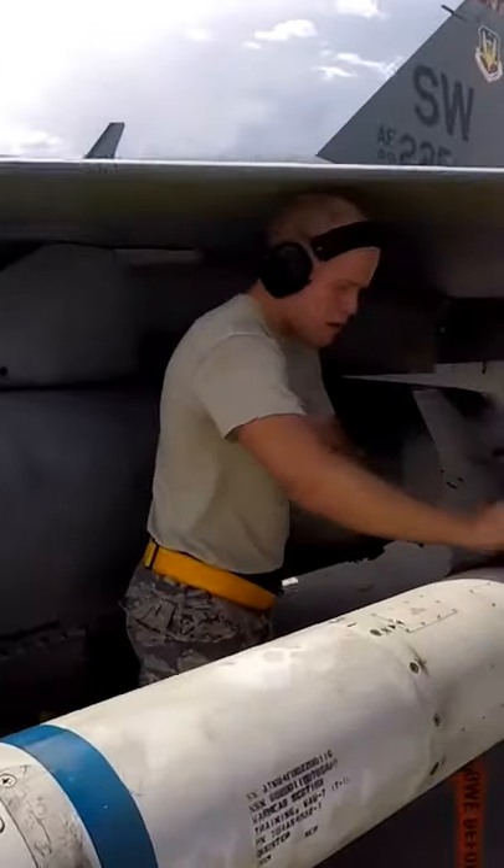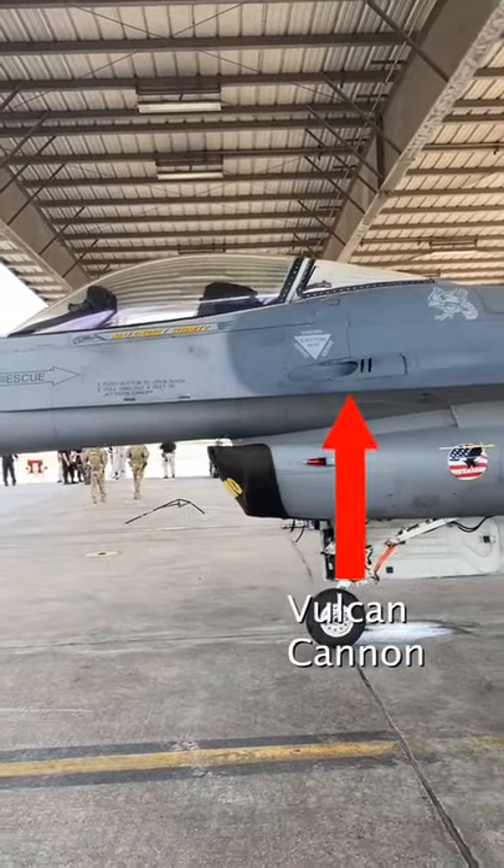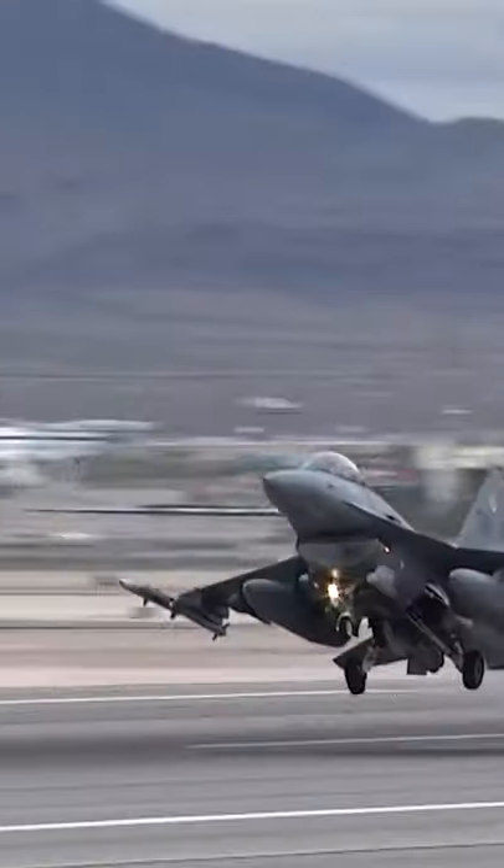A fighter jet typically holds a lot of different weapons, and the F-16 is no different. An internal gun known as the Vulcan Cannon is mounted on the side, in addition to a wide variety of missiles and bombs that can be carried under the wings of the jet.